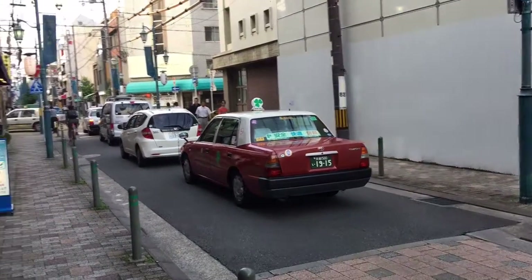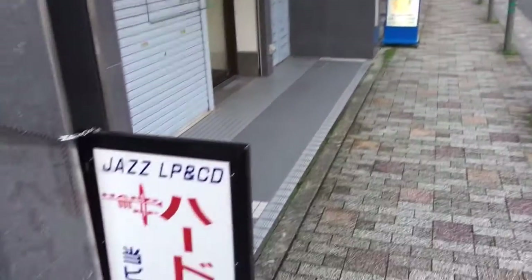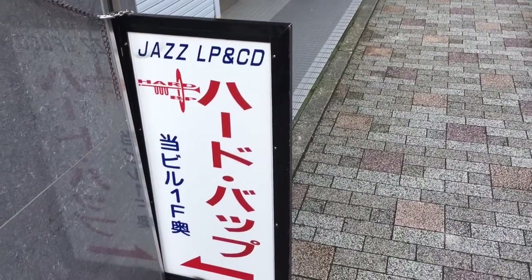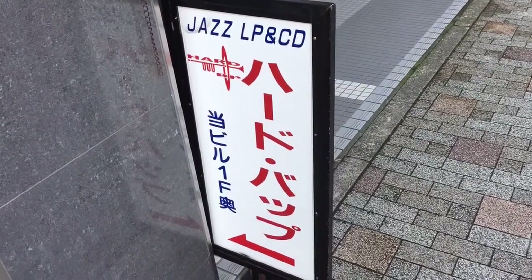This is Nate, the Vinyl Guide, here in Kyoto. I was just walking down the street and then I happened to notice this sign — Jazz LP and CD this way. Seems intriguing. Let's check it out.